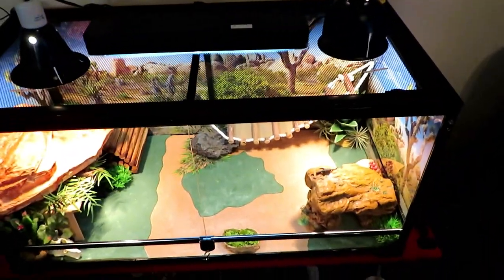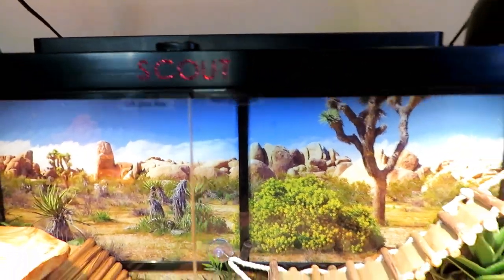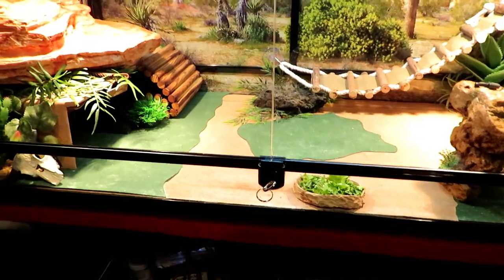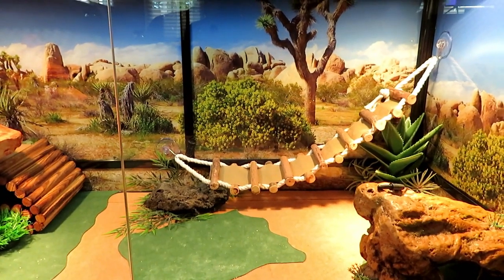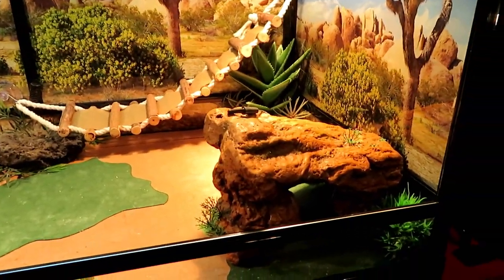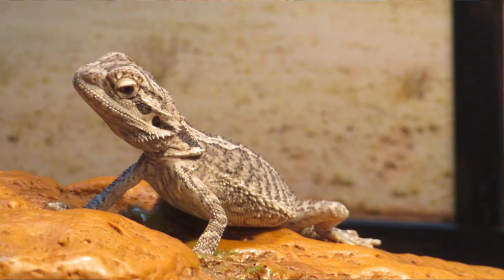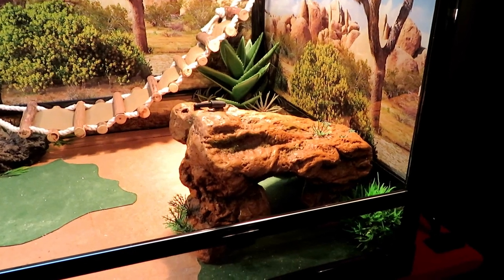We'll start with the habitat that Scout currently lives in — it's got his name right here. This is a 40-gallon tank which opens from the front, with two glass doors and a key to make sure they don't just swing out wildly. If you're thinking about getting a bearded dragon, you don't necessarily have to buy bearded dragon stuff for their habitat — you can get creative, which Leslie did. This rock is one of his basking rocks that he sits up on to get as much heat as he possibly can, and it was actually sold in the fish accessory aisle, meant to go in a fish aquarium.